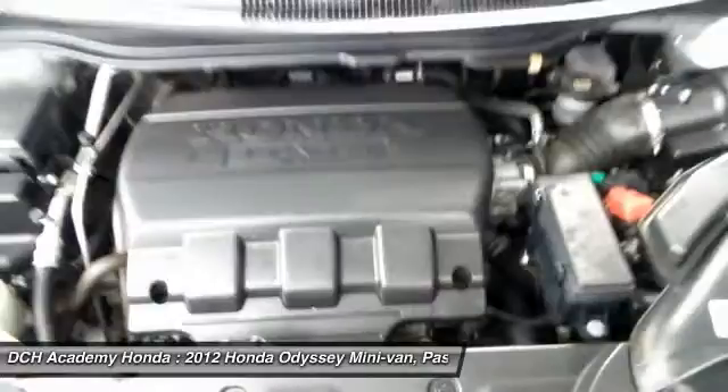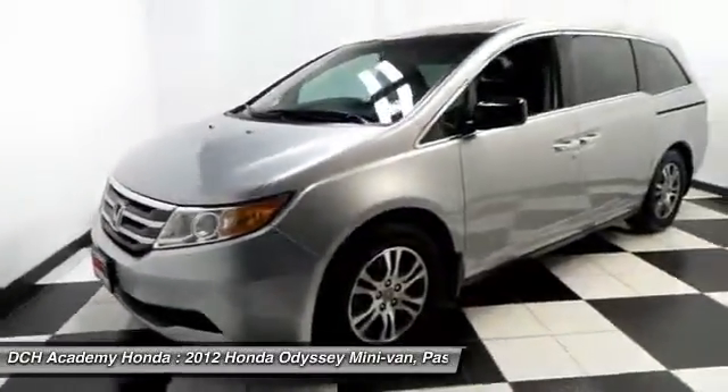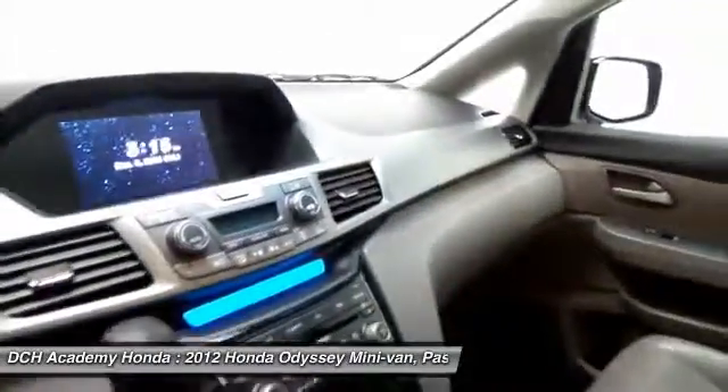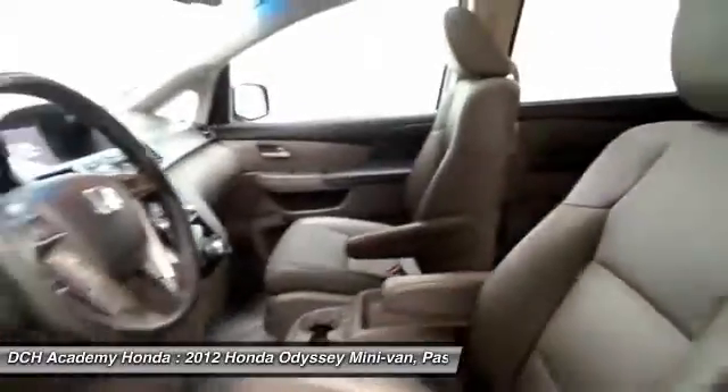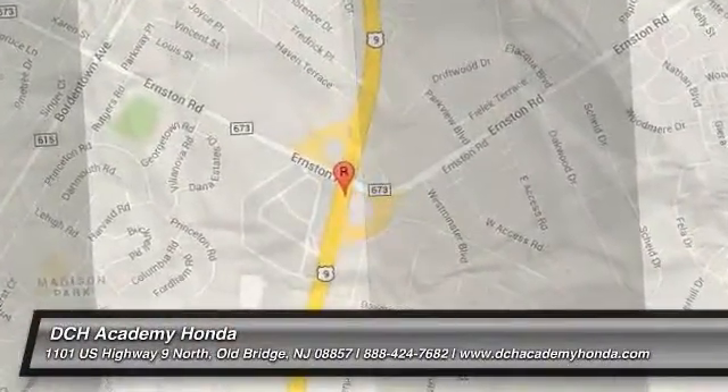It has a leather wrapped telescoping steering wheel with radio controls, with a premium 6 speaker sound system with subwoofer, CD player, auxiliary jack, USB port, Gracenote media storage, Bluetooth, XM satellite radio, and MP3 decoder.